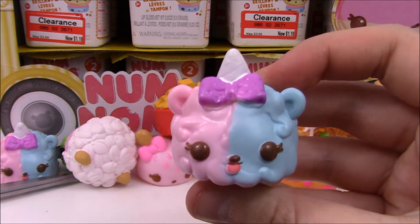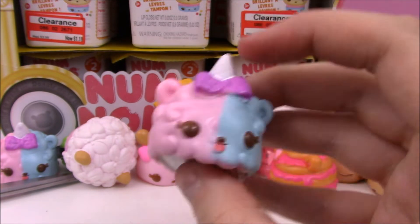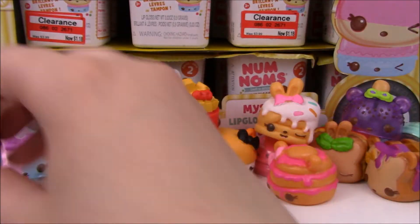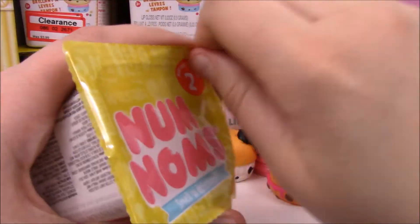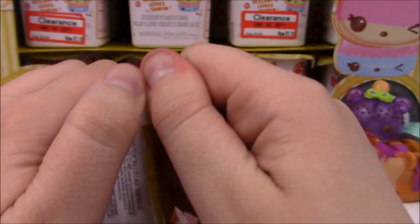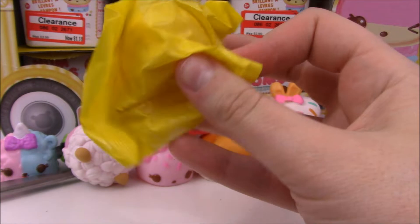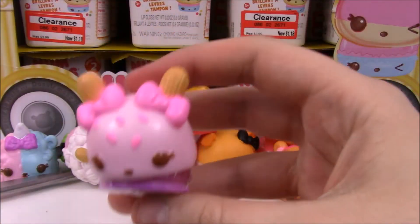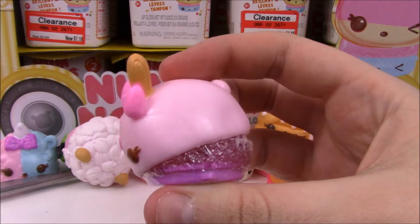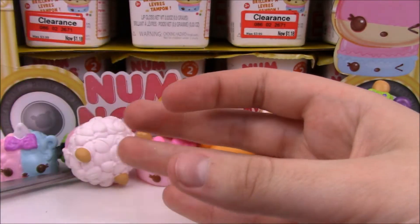We got another one — she's so cute, I really like her. She's got Cola underneath her. Then we've got another special edition Bubbly Pop, but this time she's got a grape stamper under her, so that's cool.